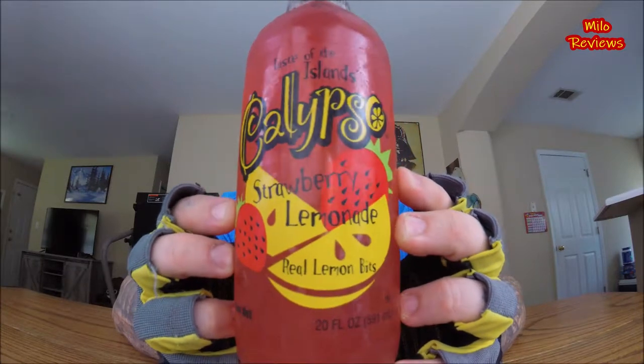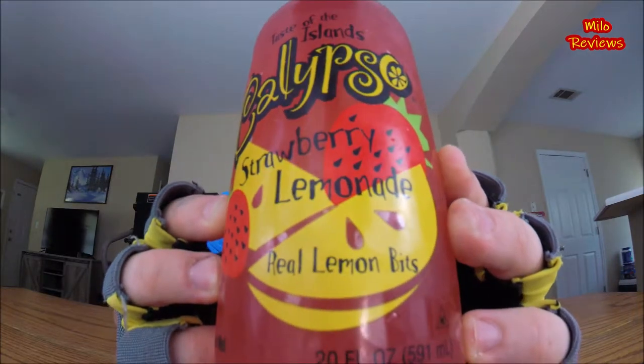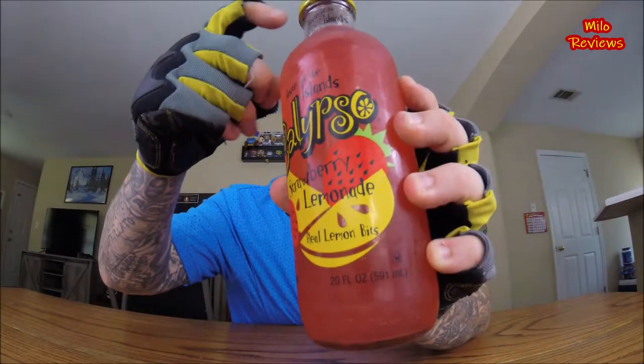It's got a picture of strawberries and lemons, and it says right there: Real Lemon Bits. This is a 20 fluid ounce glass bottle with 6% lemon juice. For the nutritional facts you gotta multiply by 2.5 — so 120 calories times 2.5, total fat 0 grams, protein 0 grams, sodium 10 milligrams times 2.5, total carbohydrates 29 grams times 2.5.